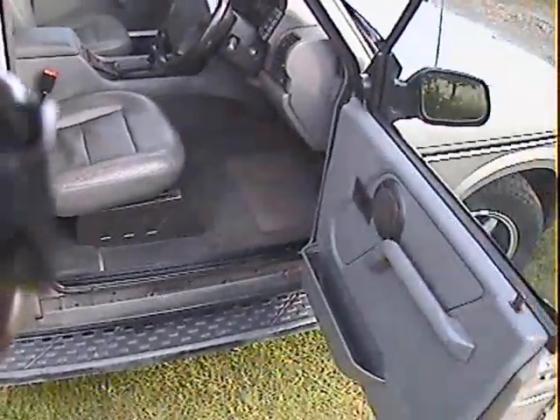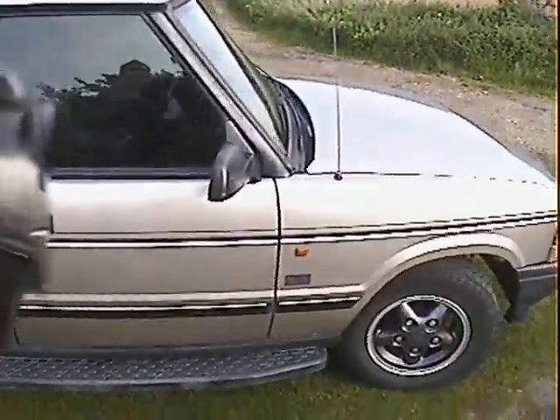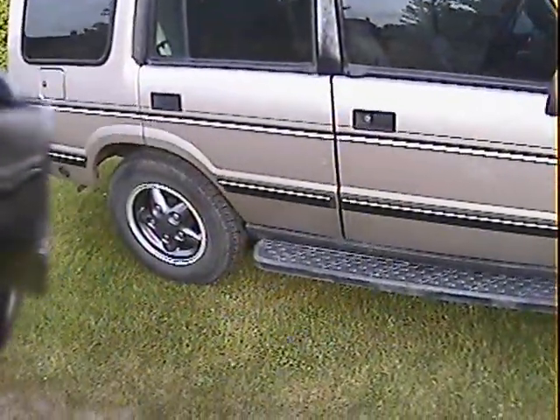My name's Simon. You can reach me on 07719 069353 or in the office on 01189 463352 if you've got any queries with regard to this 1995 Discovery.